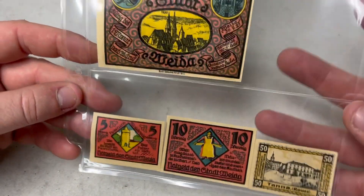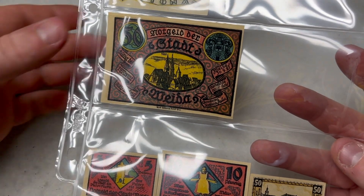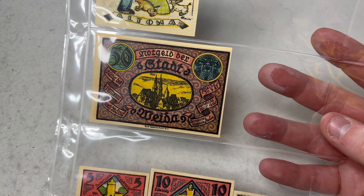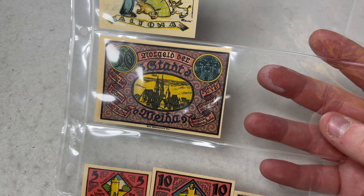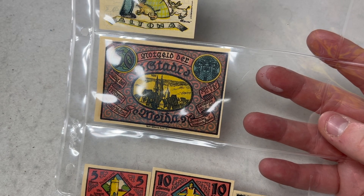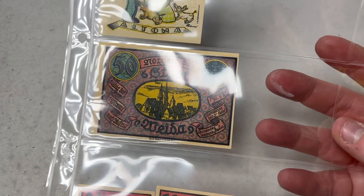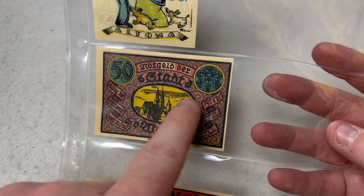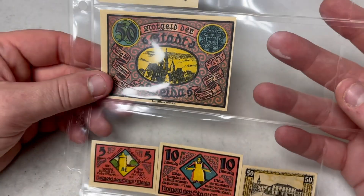These three notes are all from the city I believe is pronounced Weda — a district of Greiz in Thuringia, Germany. The crest of the city with two towers is meant to symbolize strength, a kind of medieval coat of arms. I wasn't able to find out much about the yellow element in the design, but I'm guessing it relates to the same theme of strength.